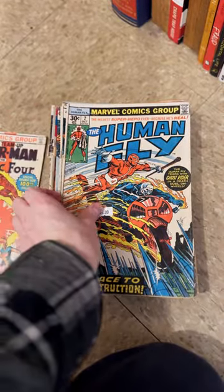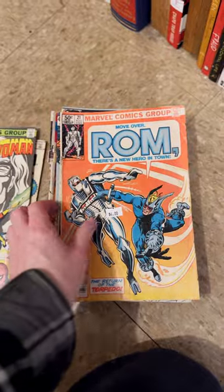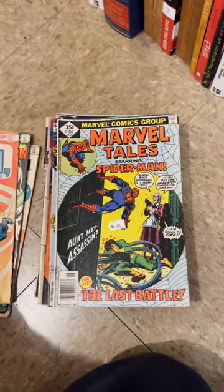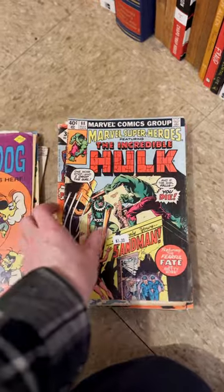Looks like some pretty awesome stuff. I'm going to go through this, and I think they have another bin of books by the checkout counter. It's always fun to find a shop that has comic books in the neighborhood.